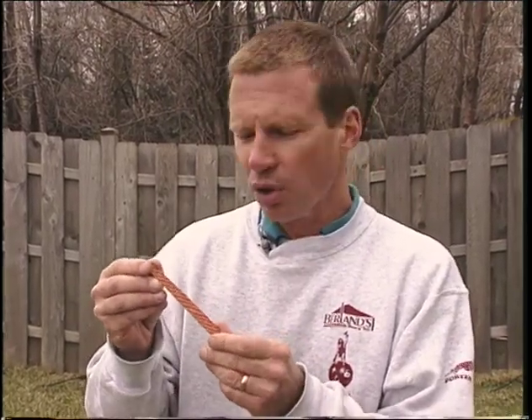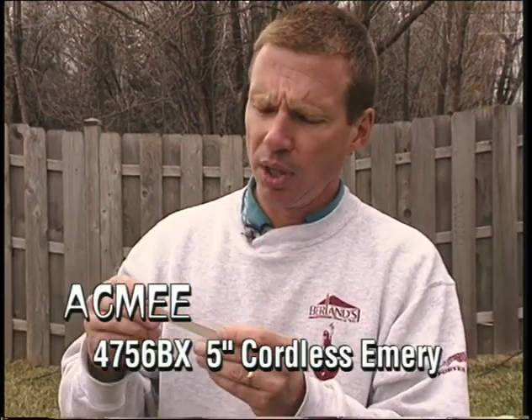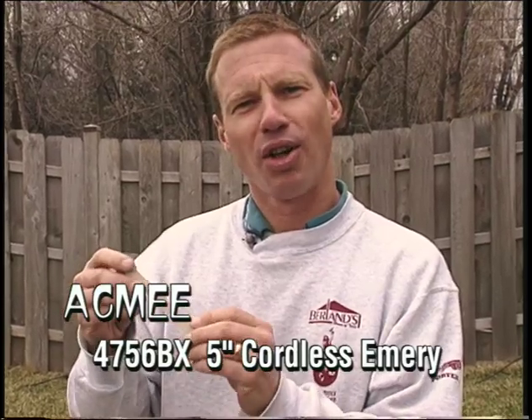Here's the new cordless emery board from Acme — features double-sided sanding grits and it's variable speed, as fast as you can move it across your nails. These will be in all the stores shortly, and it's top-rated by all the reviewing magazines. Very lightweight and easy to use, though you have to practice a little to do a really good job. You could get it in a case with other accessories. Is it a winner? It's definitely a winner all the way around.